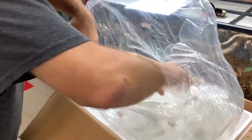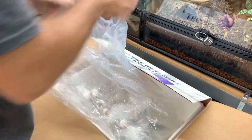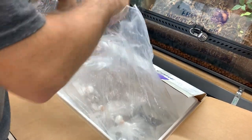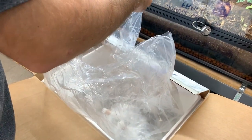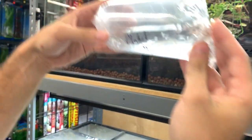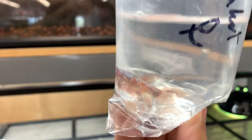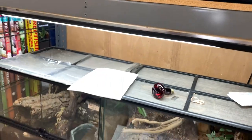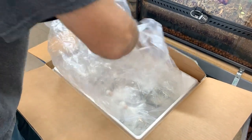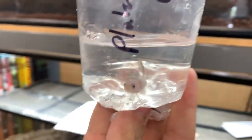That's everything in box one. Moving to box two — more cardinal tetras here. Also got some catfish: we have some females and I think one male. These guys are double and triple bagged so it's kind of hard to see, but this one is almost solid white, which is kind of cool.